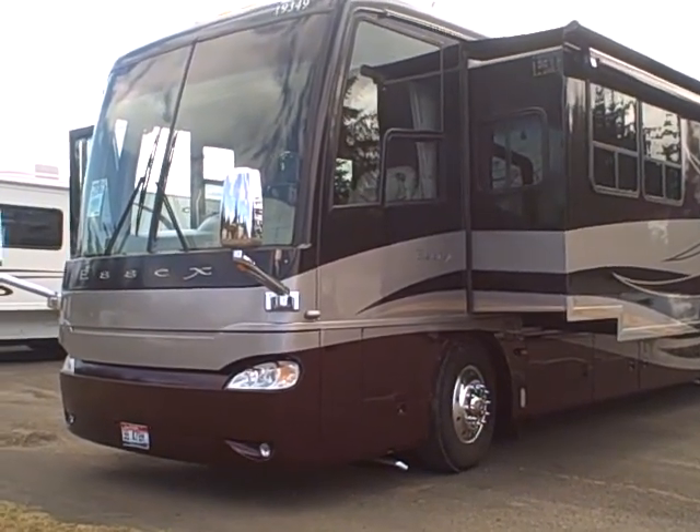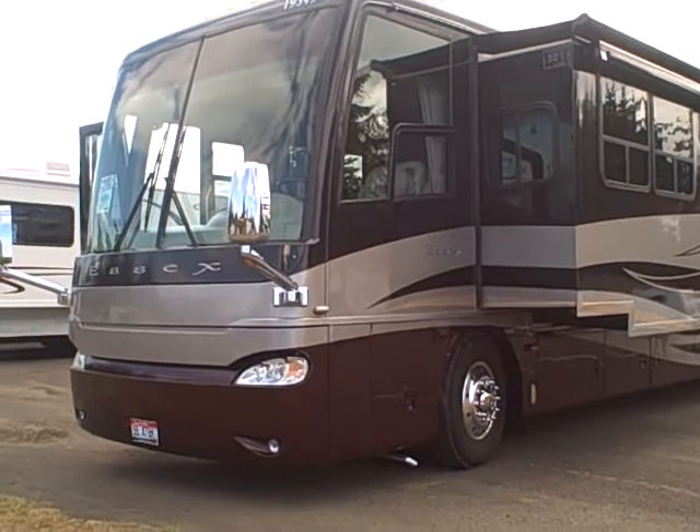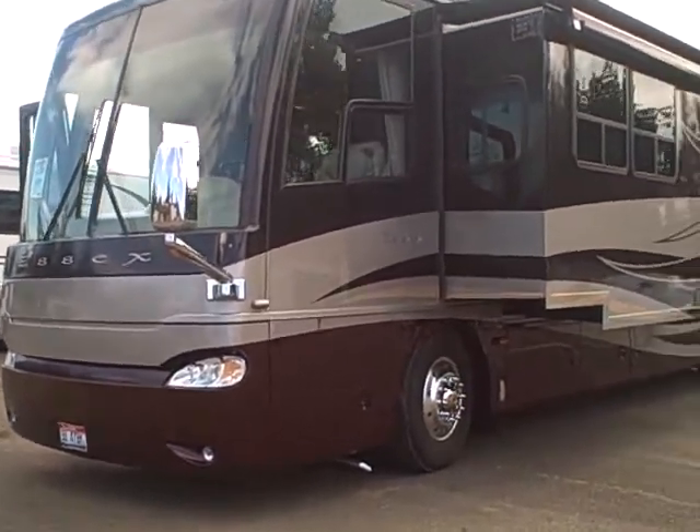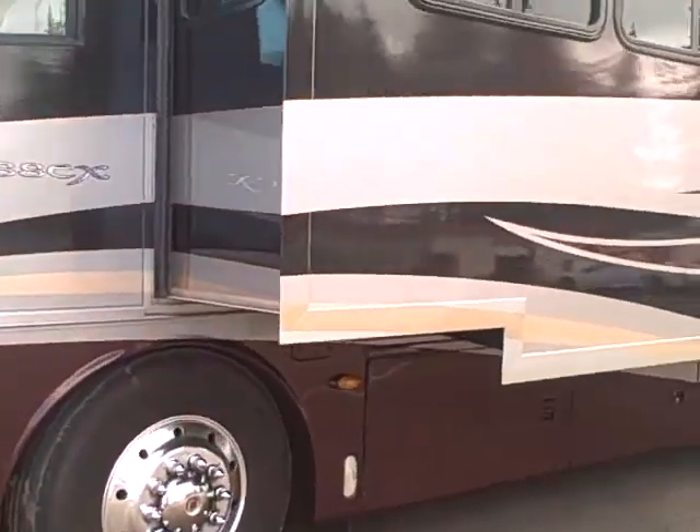Hi, this is Bob with Gibbs RV, and today we're looking at a 2006 Essex Diesel Pusher Motorhome, Model 4502, 500 horsepower diesel. It's got 40,000 miles on it.